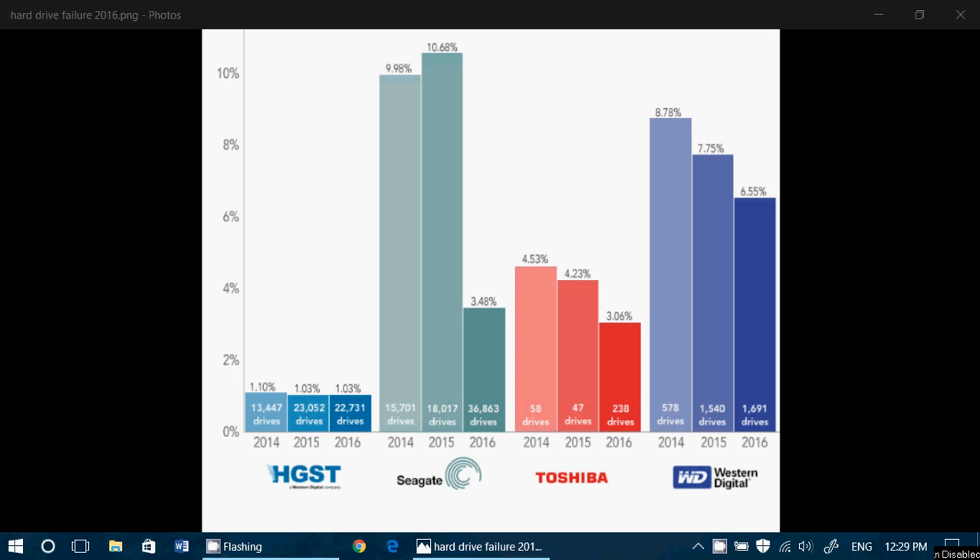Four brands are visible here: HGST, the Seagates, the Toshiba drives, and the Western Digital drives.